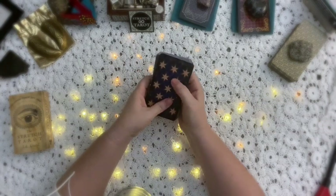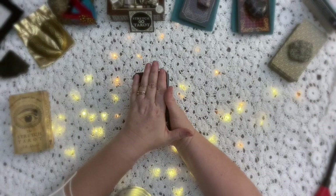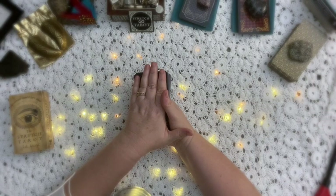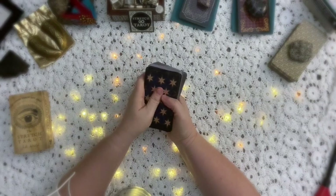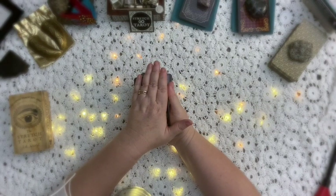The first thing we're going to do is tell our cards how we recognize a positive or a negative card. What I'm going to do is infuse the cards so that major arcana means yes and minor arcana means no. So I've already infused my cards with that — for this reading, major arcana is yes and minor arcana is no.